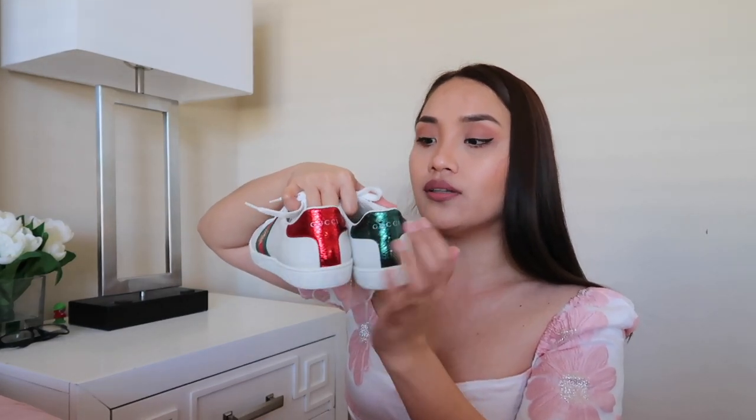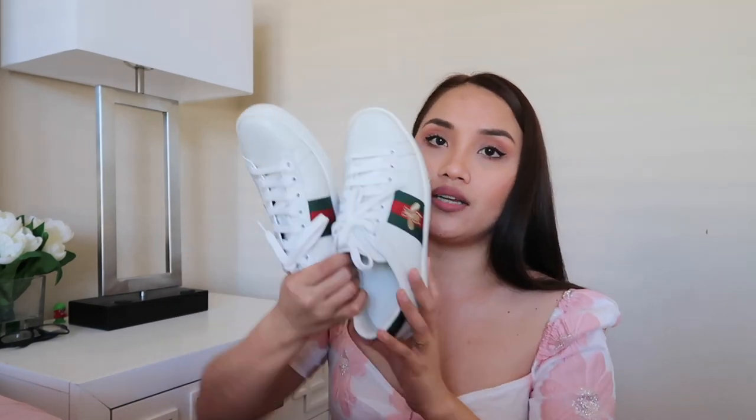It's leather-made and it has green and red detail at the back, which I think is very cool. On the side it has a gold thread of a bee with the green and red web. It's also soft and very slim looking.